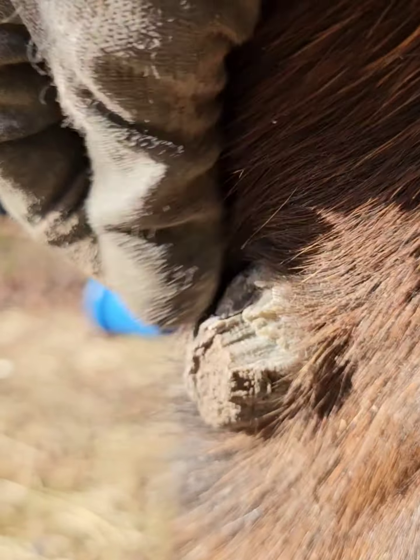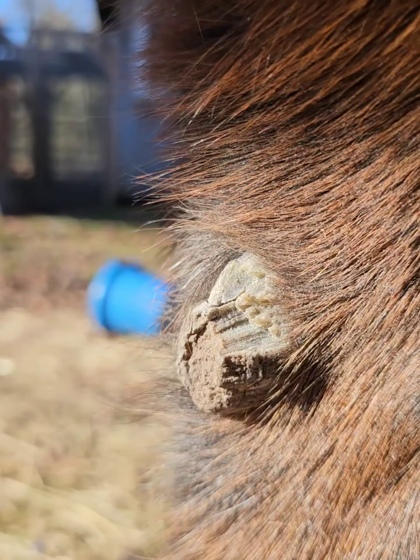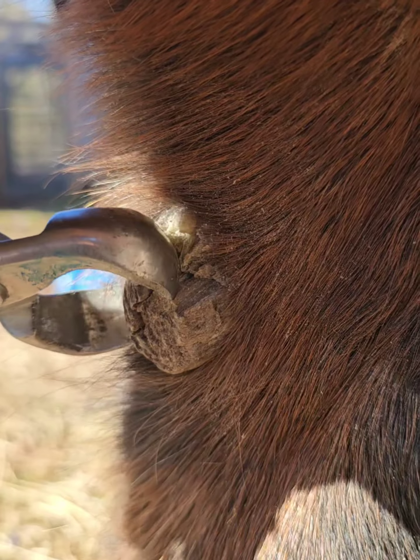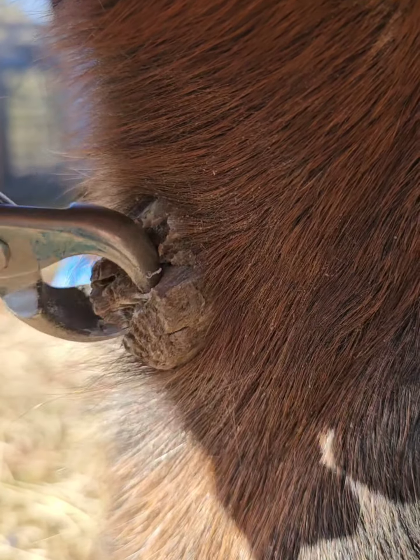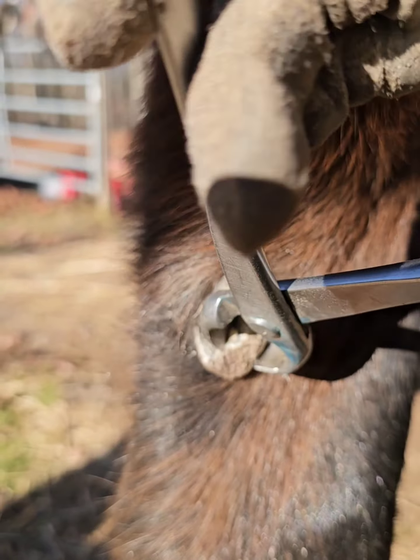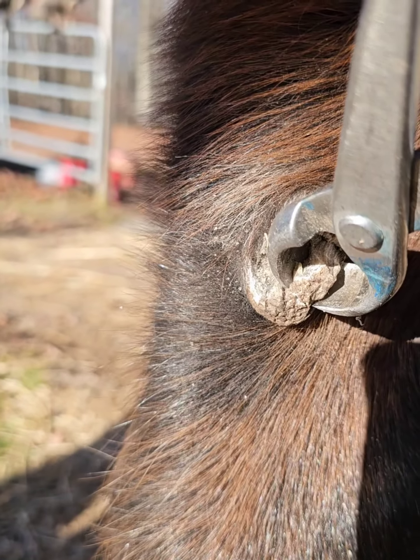Normally when they're scratching their faces with the chestnuts, they self-trim, but sometimes they don't for whatever reason. So we'll find them overgrown like this, and I will trim them.